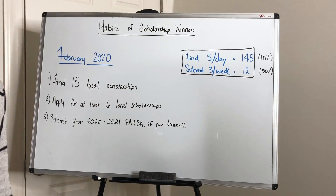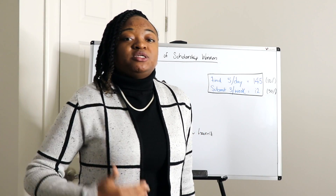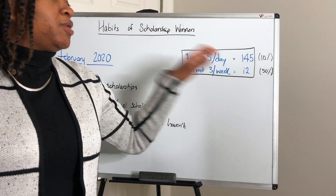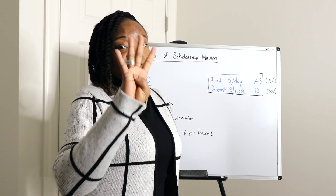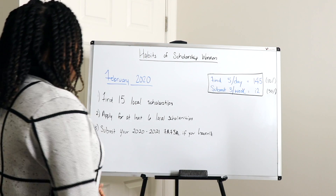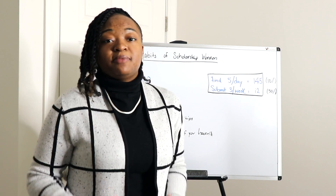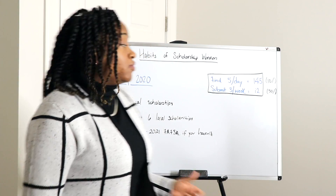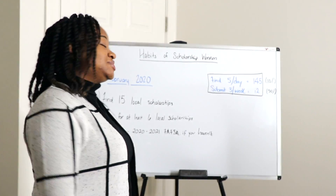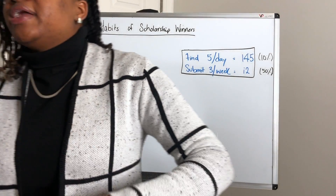Now, apply for at least six local scholarships in the month of February. A good rule of thumb is three scholarship submissions per week. If you're submitting three scholarships per week for the four weeks of February, you should have submitted at least 12 scholarships total. If I'm telling you to submit at least six local scholarships, then 50% of the scholarships you submit this month should be local scholarships.